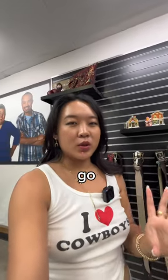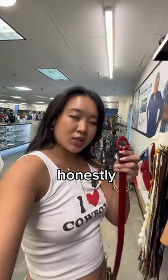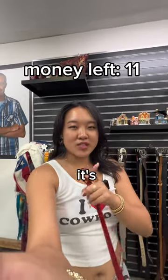For belts, I'm thinking we could go either brown or black. Honestly, red could look really cute. I'm going to go for this one — we need to check the price first. Okay, $5, it's in the budget.